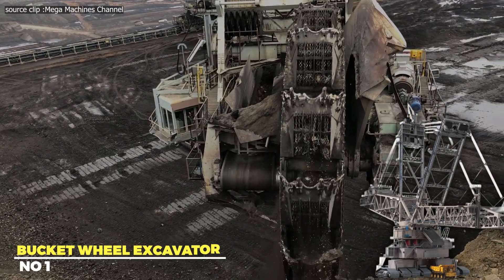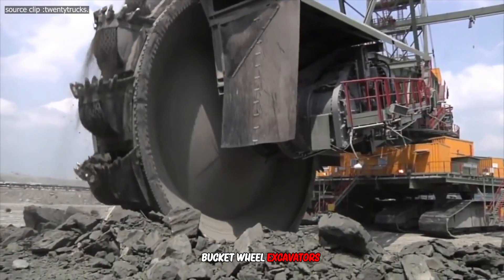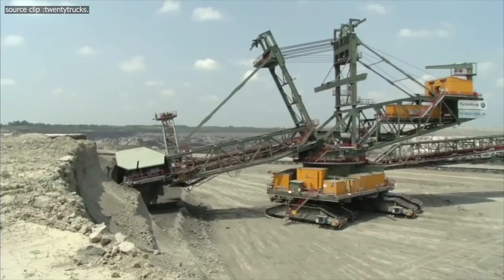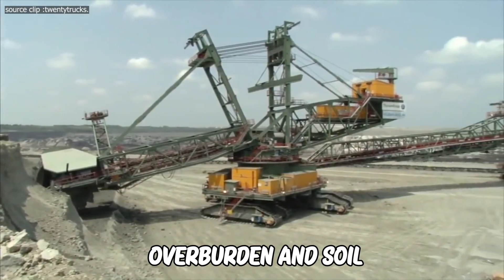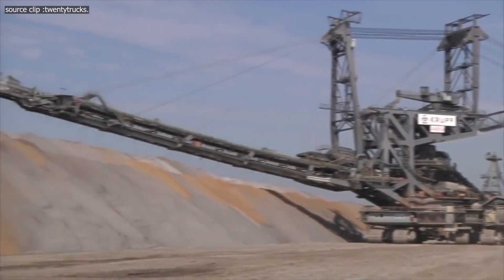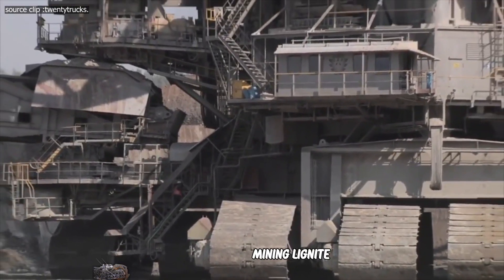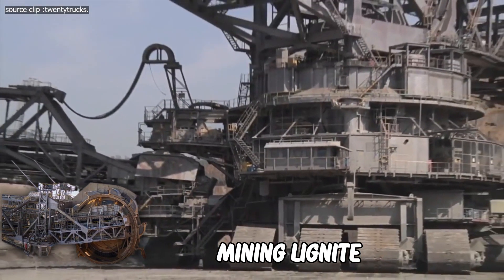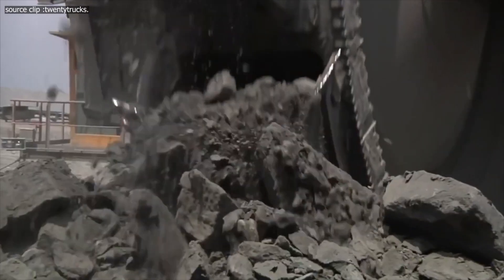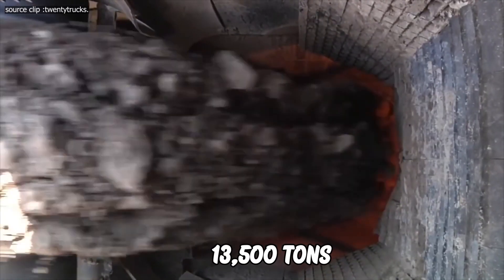First up, we have the Bucket Wheel Excavator by ThyssenKrupp. Bucket Wheel Excavators are utilized everywhere. Large volumes of overburden and soil need to be removed efficiently and cost-effectively to reach deeper levels of raw material. When mining lignite, these machines can attain capacities of up to 240,000 cubic meters per day, digging heights of up to 100 meters, and service weights of up to 13,500 tons.